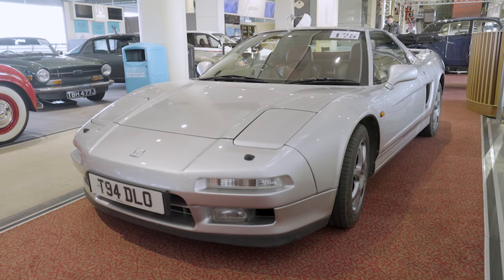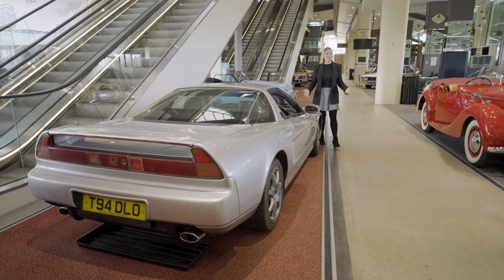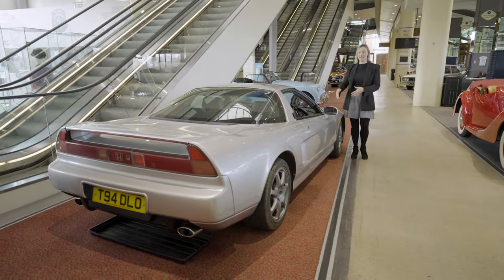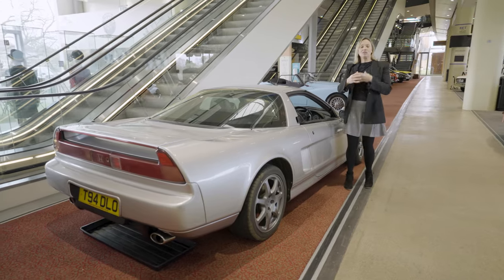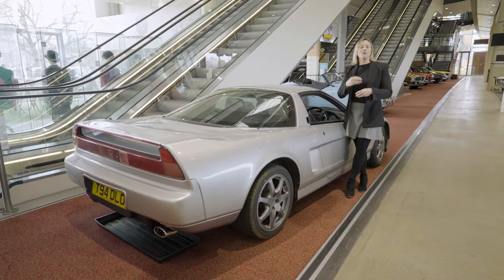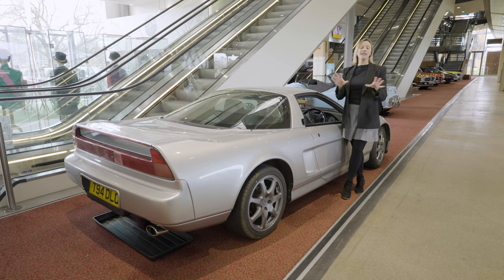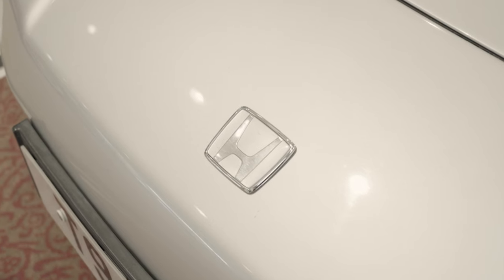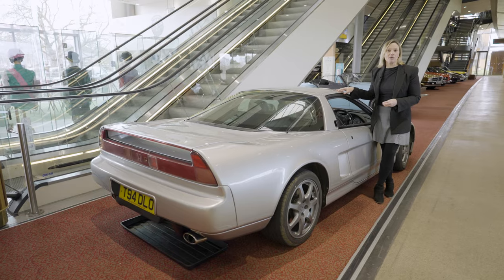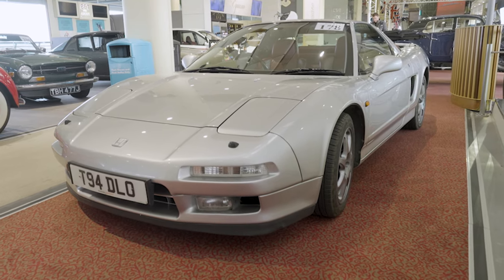It is a Honda NSX from 1999. When Honda made this supercar, they managed to combine engineering with great performance and handling. Of course, the NSX was breathed over by the one and only Ayrton Senna. This is a sought-after manual gearbox example and it is up for auction at between £35,000 and £40,000.